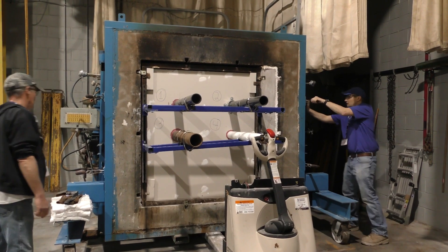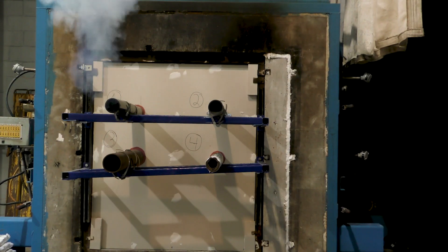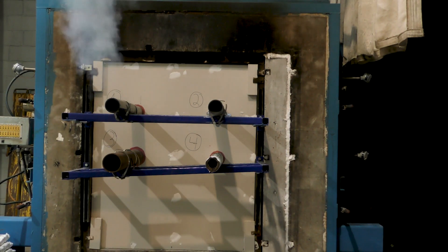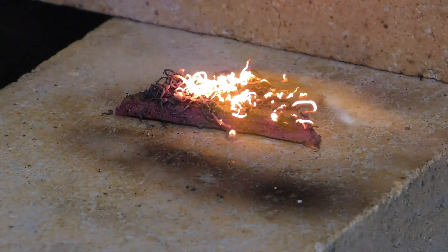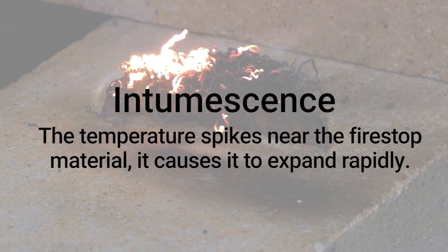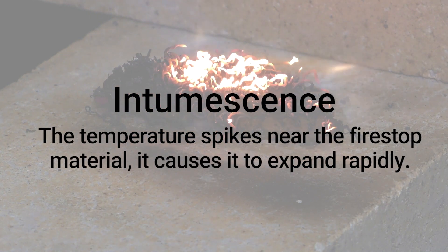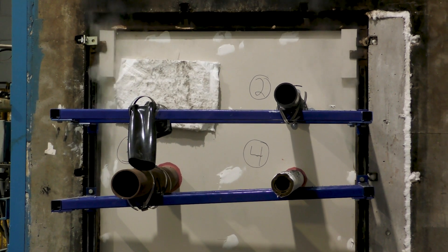During a fire stop test, the assembly is anchored to the test furnace. Some fire stop materials such as sealant, collars, and putties are designed to expand when exposed to heat through a process called intumescence. This means that when the temperature spikes near the fire stop material, it causes it to expand rapidly. In doing so, intumescent fire stop materials close off the openings and prevent the fire from spreading.